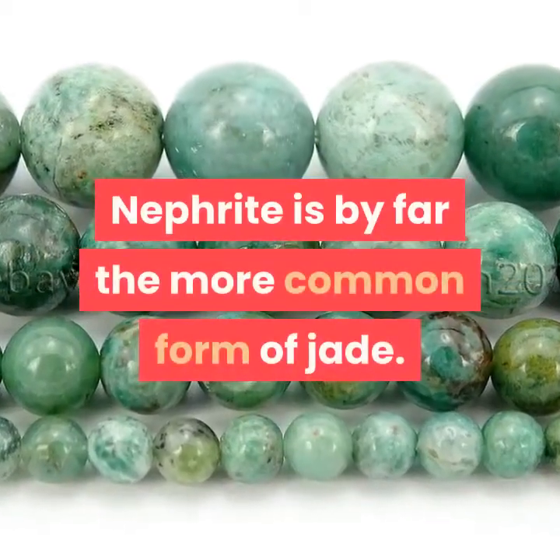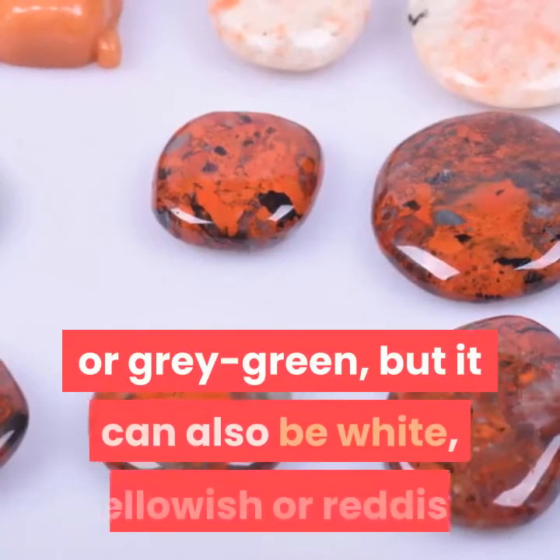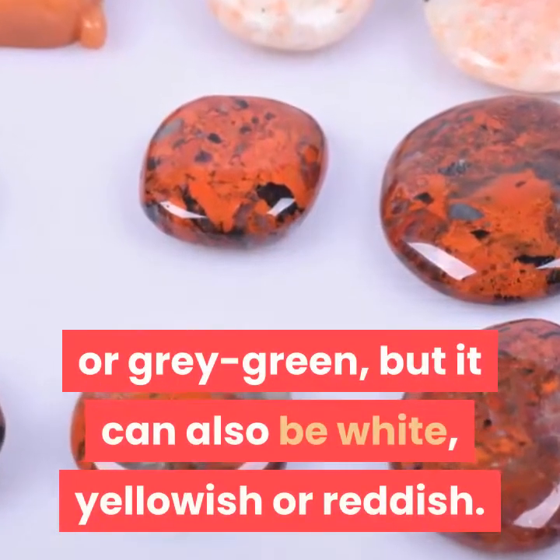Nephrite is by far the more common form of jade. Nephrite ranges in color from mid to dark green or gray-green, but it can also be white, yellowish or reddish.